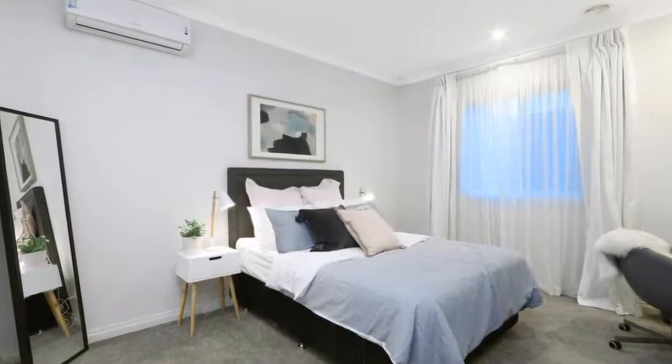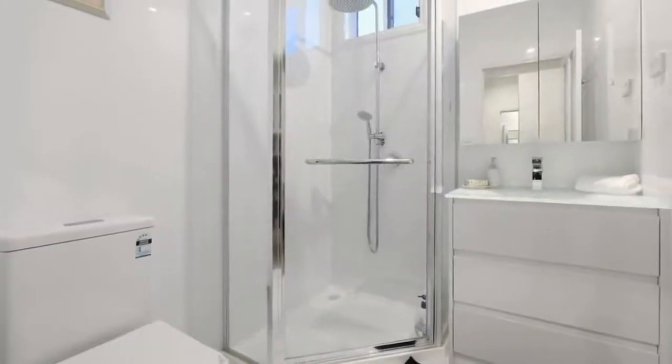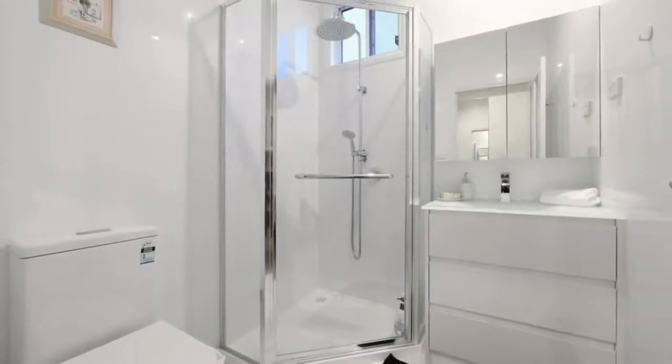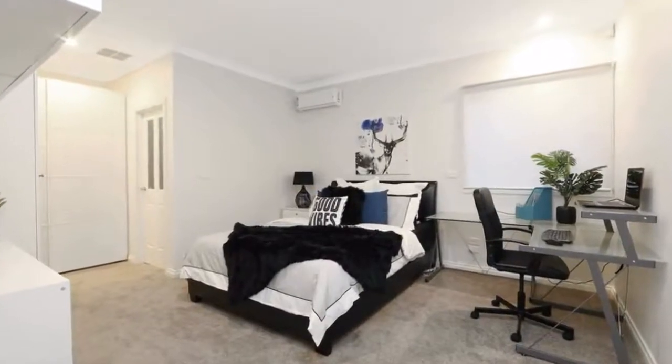Find respite in the king-size bedrooms. The grand master retreat, set away from the other bedrooms, will delight with its walk-in dressing robes and palatial en suite, whilst the further three bedrooms all boast their own luxurious full en suites.